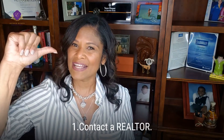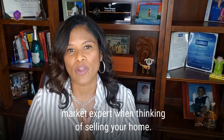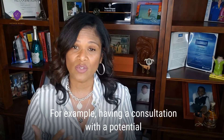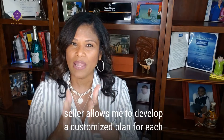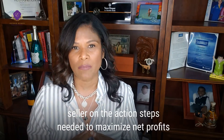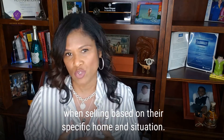Number one: contact a realtor. It is so important to get the advice from a local market expert when thinking of selling your home. For example, having a consultation with a potential seller allows me to develop a customized plan for each seller on the action steps needed to maximize net profit when selling, based on their specific home and situation.